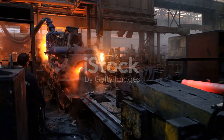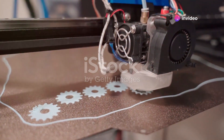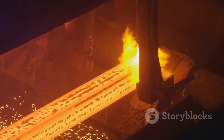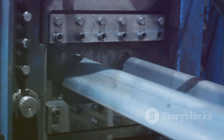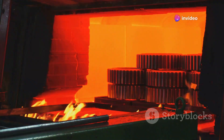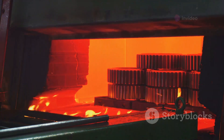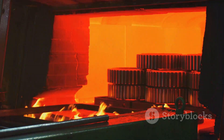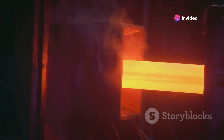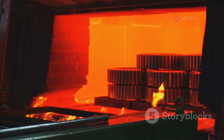In-situ intrinsic heat treatment, or IHT, is key to SIAM's success. This process occurs simultaneously with additive manufacturing. As each layer of steel is deposited, it undergoes controlled heating and cooling. This precise thermal manipulation refines the steel's microstructure, resulting in enhanced mechanical properties. IHT allows for customised heat treatment cycles, tailored to the specific steel alloy and desired properties. This level of control is unmatched by traditional methods. The integration of IHT reduces production time and energy consumption, while also enhancing the strength, toughness, and durability of the steel.